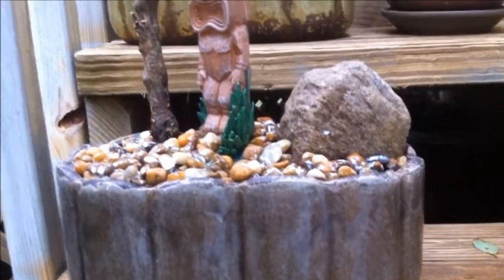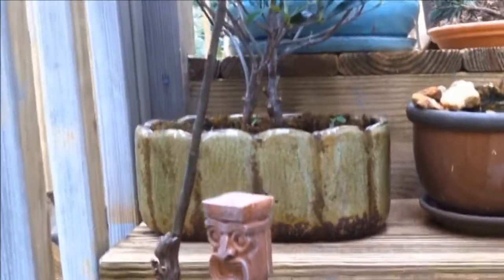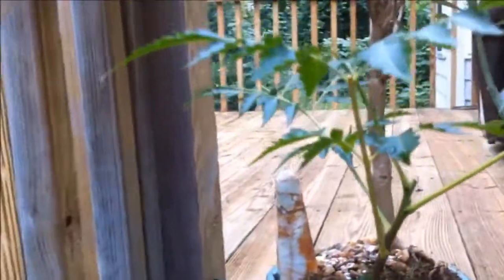Hey everybody, this is Matt with GeorgiaBonsai.com. Today we'll be looking at the mystery plant I dug up from my yard in the previous video. Didn't know what it was, did a little research, and I believe it's a chinaberry tree, or Melia azedarach.